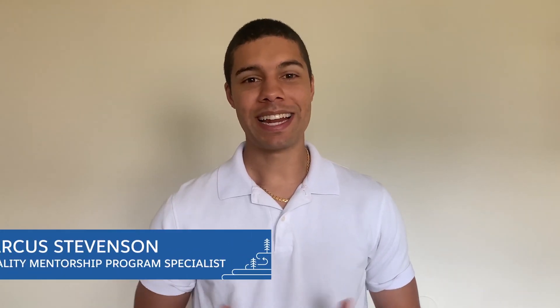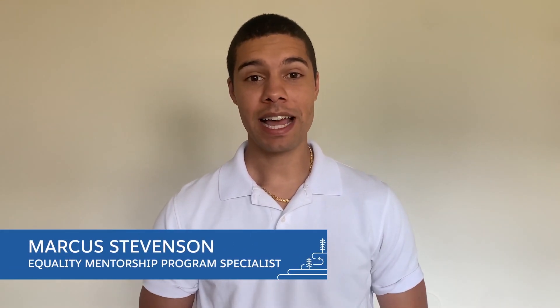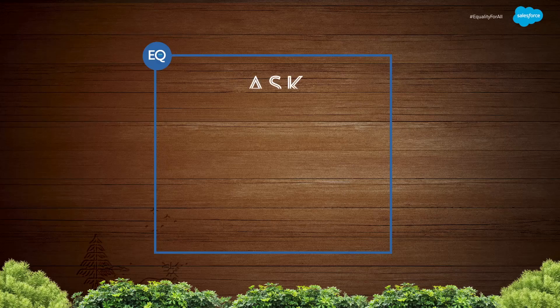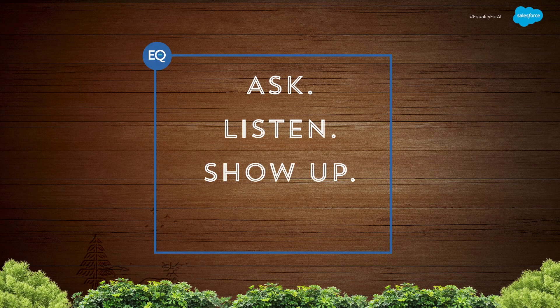Did you know that an ally is someone who doesn't identify as an underrepresented group but seeks to understand the challenges that they face? At Salesforce, we've distilled becoming an ally into four practices: Ask, Listen, Show Up, and Speak Up. Skilling up on equality makes our community stronger. Learn more on Trailhead and earn your Equality Allies Strategy Badge.